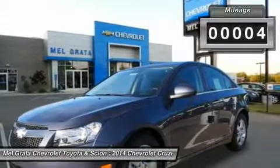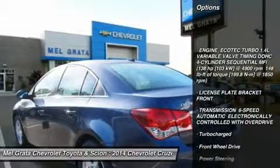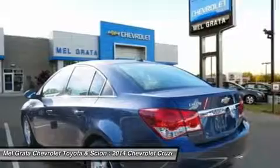On the inside, the cabin is modern, roomy and comfortable. It doesn't feel like the commuter car you might be used to, and is refreshingly fun to drive.